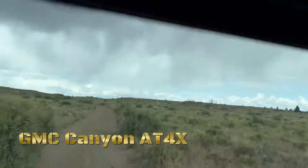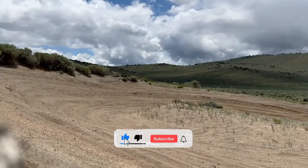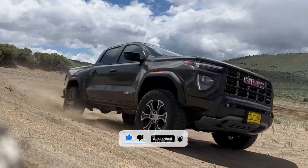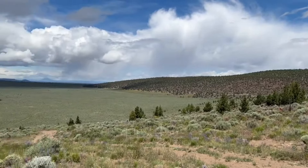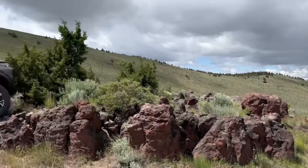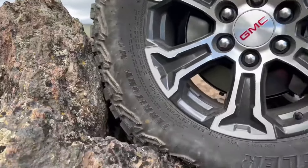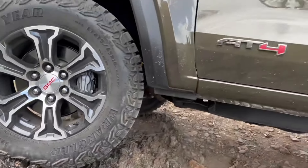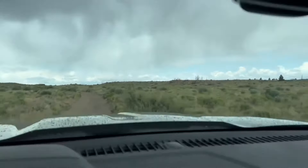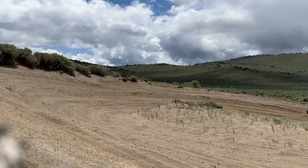In the wild where the trail gets tough, there's a beast that's up to the challenge — the GMC Canyon AT4X. Crafted for the bold and the brave, it's more than just a truck, it's a relentless companion, ready to conquer any terrain. From the mountains to the desert sands, it's the ultimate adventure partner, pushing the boundaries of exploration. With its power and precision, it's not just a ride, it's a journey waiting to happen. The GMC Canyon AT4X — unleash your spirit of adventure.